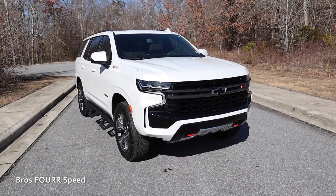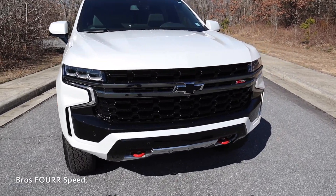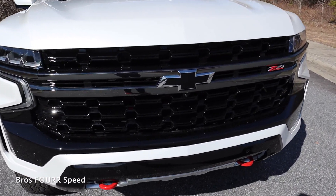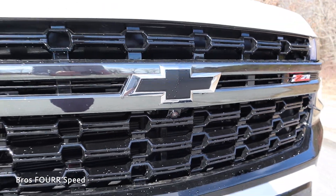It has a fuel capacity of 24 gallons — expect around 15 MPG in the city and 20 on the highway. The wheelbase is 120.9 inches, overall length is 210.7, width is 81, height is 75.9, and ground clearance measures in at 8 inches. Working our way to the exterior, the front end on this model is mainly finished in gloss black, a really nice contrast against the exterior white.